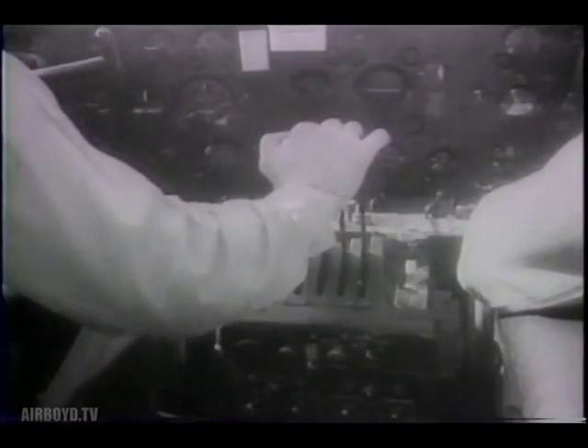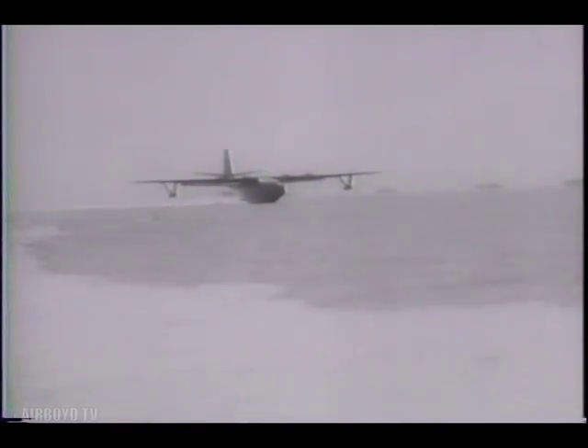Four huge motors give the ship a top speed of over 200 miles an hour, fast for a seaplane. Her wingspan is 200 feet, and her gross weight over 80 tons.